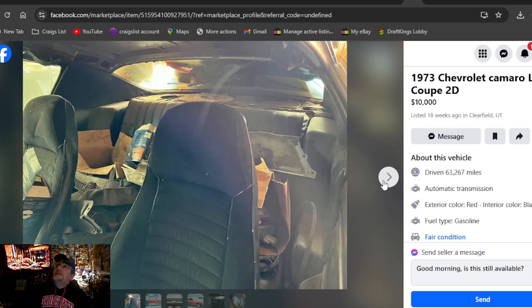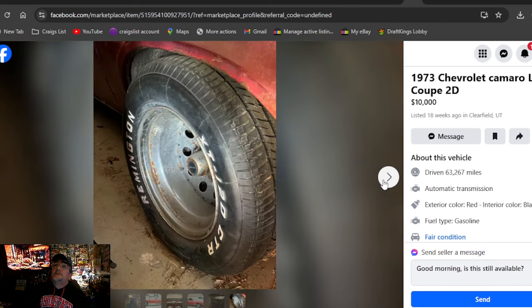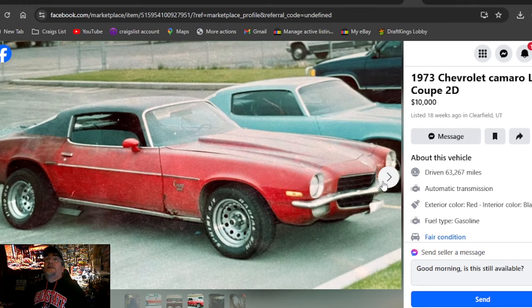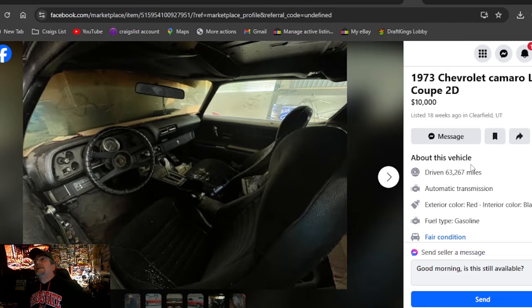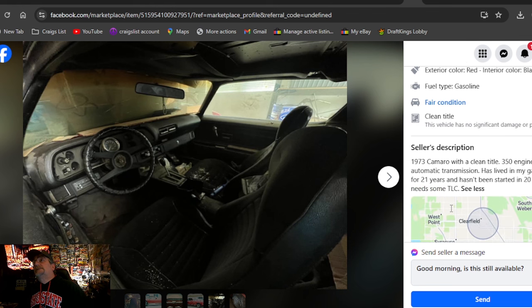1973 Chevrolet Camaro LT, $10,000, listed 18 weeks ago in Utah. Some chrome trailer wheels — all rusted up now; those pictures were from back when the trailer wheels were new. 18 weeks in Utah, clean title, 350 engine, automatic, lived in a garage for 21 years. Needs some TLC.